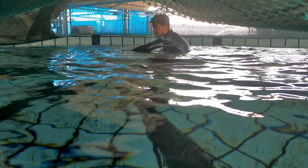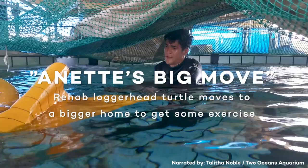Annie is a very special turtle. She's been with us since the end of July and she came in having been washed up in fishing gear.